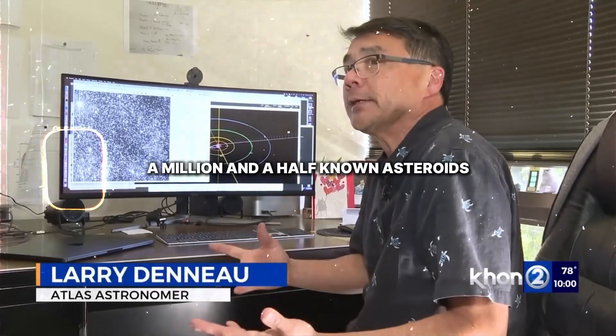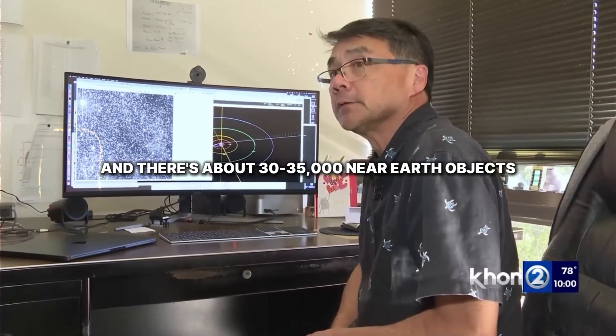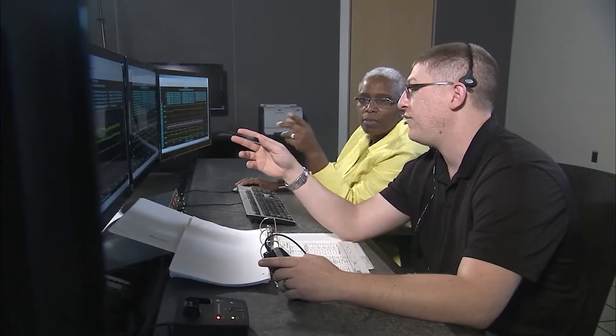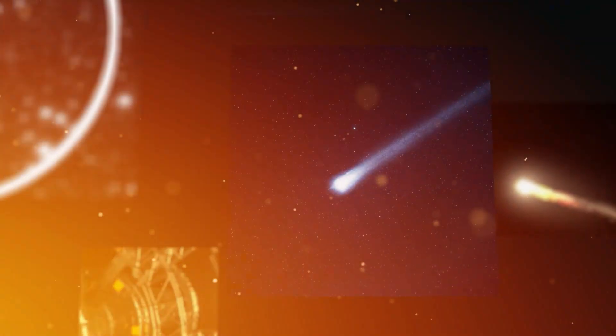It's only the third interstellar object ever detected. There are a million and a half known asteroids and about 30,000 to 35,000 near-Earth objects. The experts who had dedicated their lives to finding rocks in space suddenly faced a reality that had them turning pale, questioning everything.